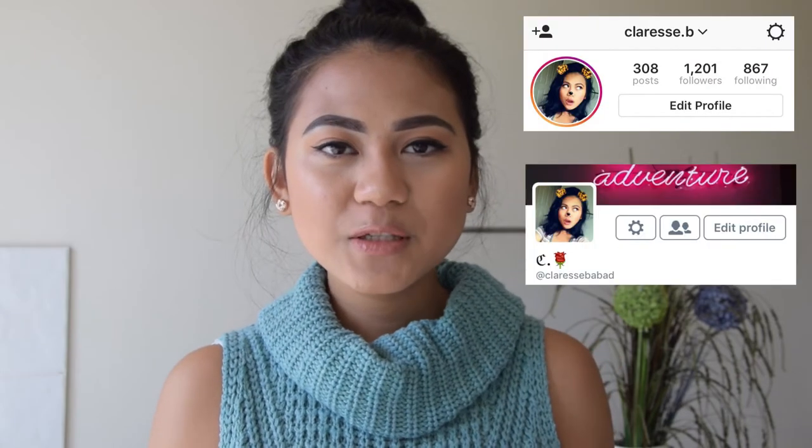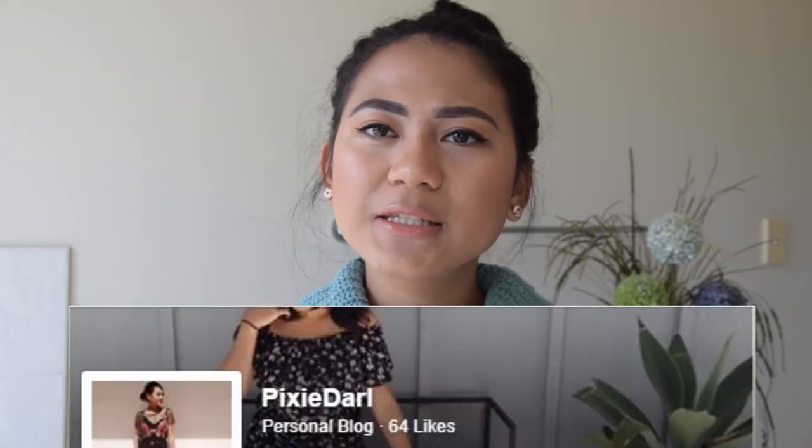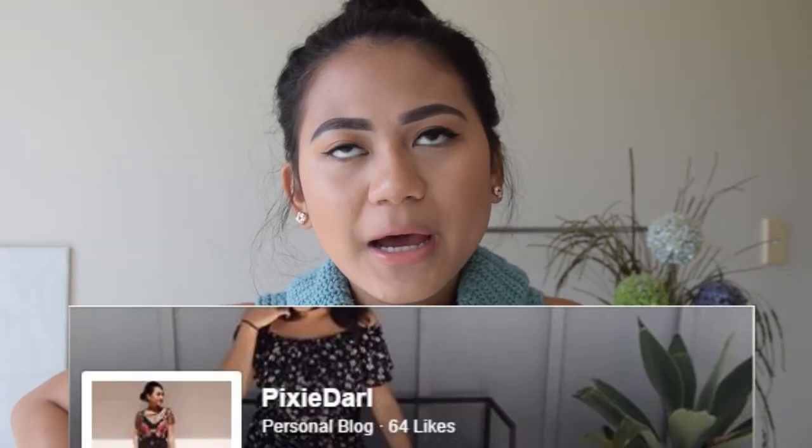So that's everything in my big uni bag! I hope you guys enjoyed this video — if you did, give it a thumbs up. If you're not already subscribed, the subscribe button is down below. You can also follow me on Instagram, Twitter, and Snapchat. I've also got a Facebook page called Pixie Doll for my little vlog — I'll have the link down below. Thank you for watching and I'll see you in my next one, bye!